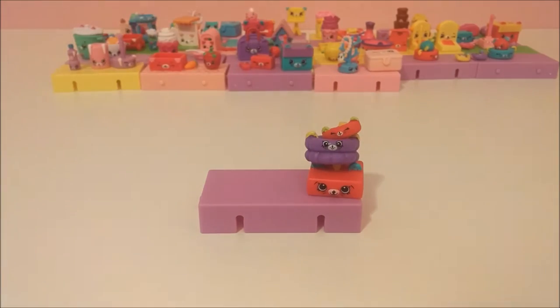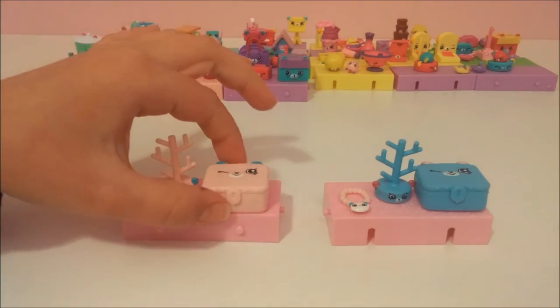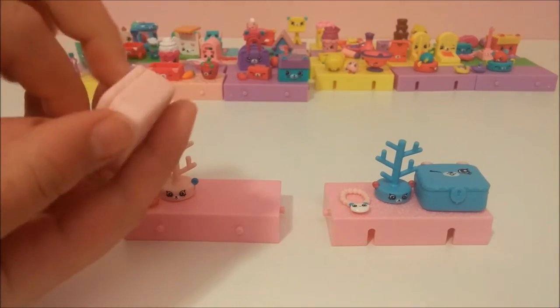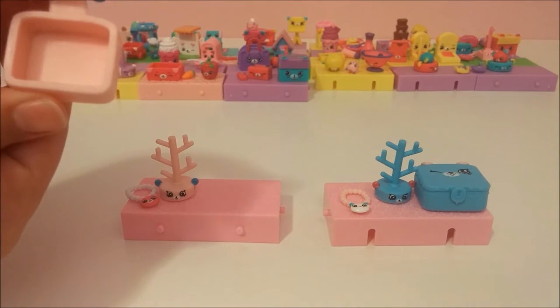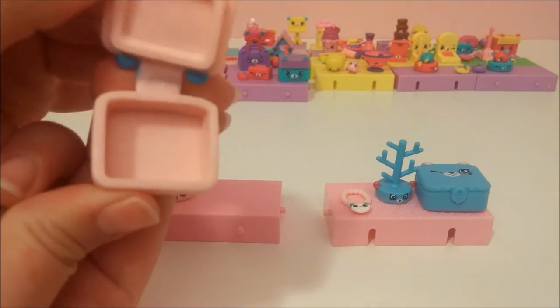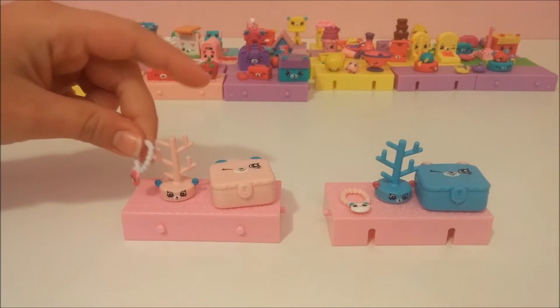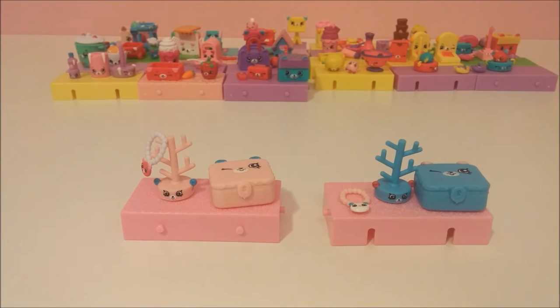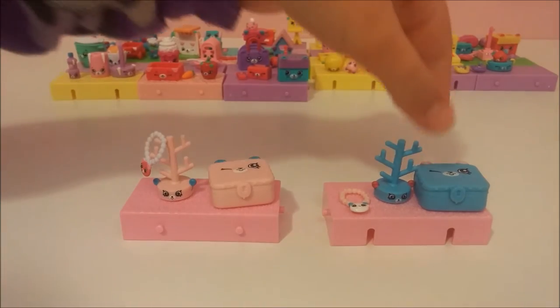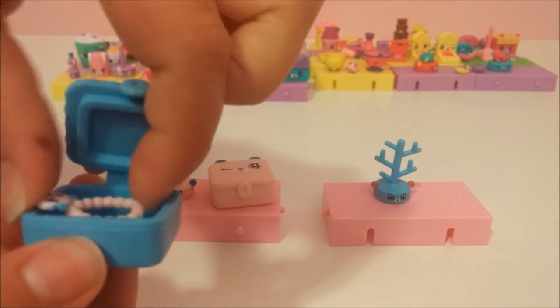We got both versions of jewelry box — jewelry and necklace. The jewelry box has a cute little bear face and you can actually open them up. These are one of the interactive Happy Places where you can open them and put stuff in them — that's pretty cool. You can put the jewelry on the trees, or put the necklace in the cute little jewelry box right here. Done and done!